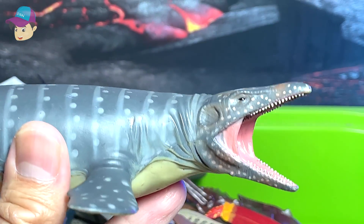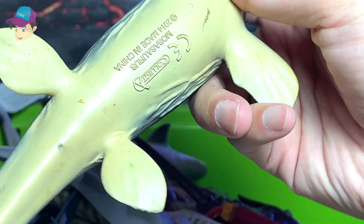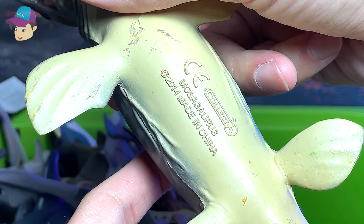Another Mosasaurus — yes, that's right, another prehistoric marine reptile. This is a pretty old figure: 2014.